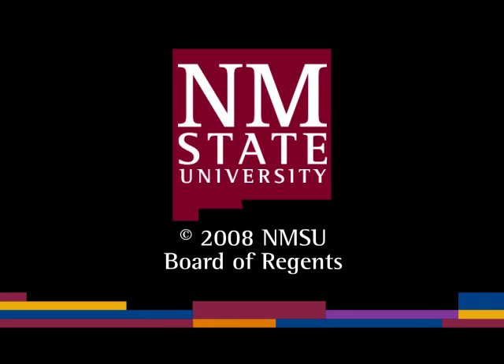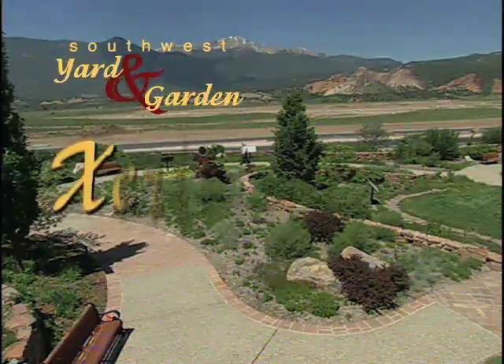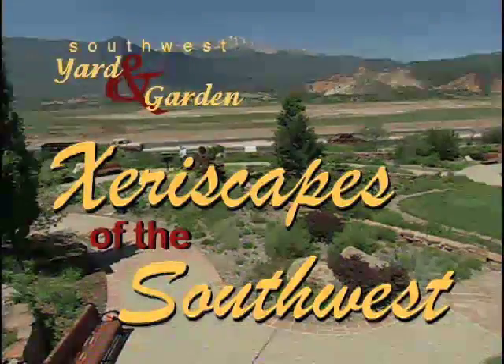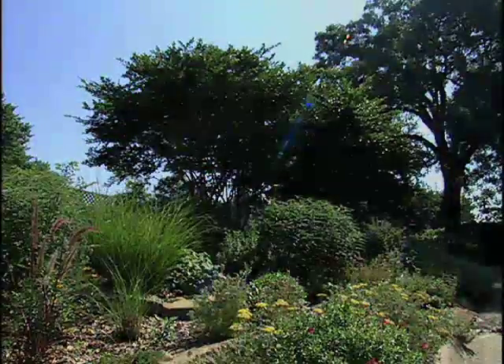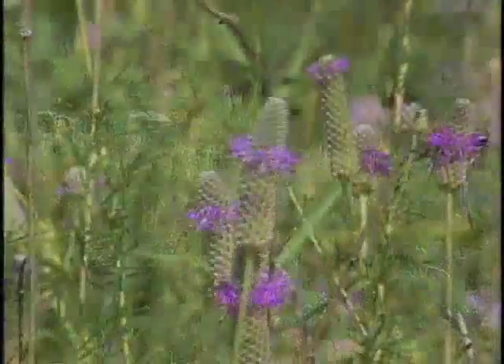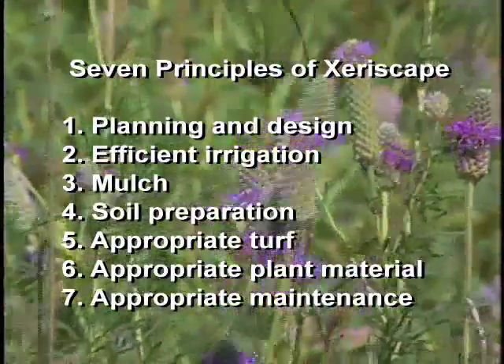The following is a production of New Mexico State University. The term xeriscape refers to a living, manmade landscape that is appropriate to the environment in which it's constructed. Besides conserving water, use of the seven xeriscape principles results in development of a successful garden.